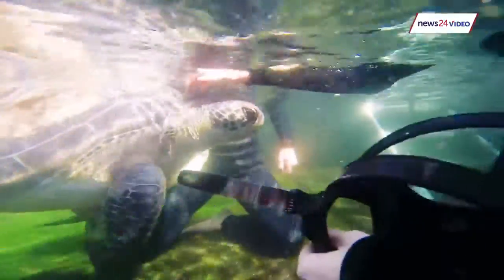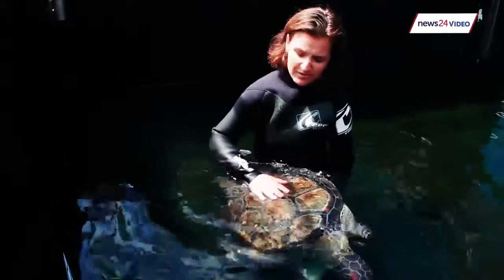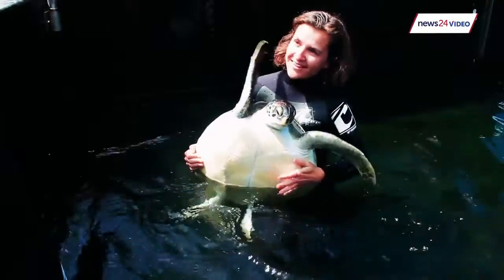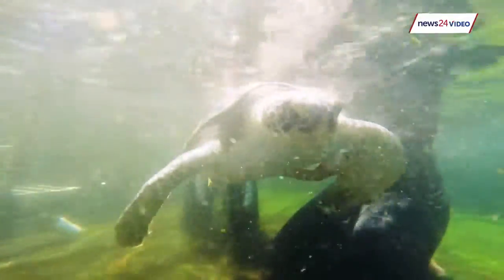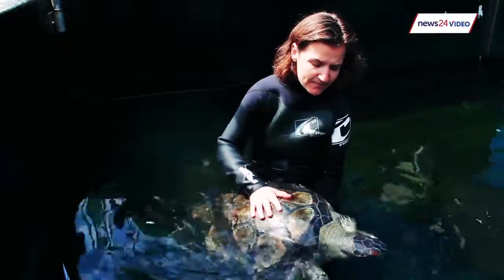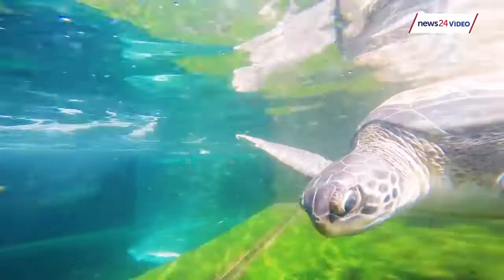This is Bob, our green turtle. Bob's got an amazing story — he was found practically dead, washed up on the rocks. He had a fractured plastron, which is this part of the shell. When we started tube feeding him and got his digestive system working again, he actually left us a couple of balloons in his tank, plastic packets — all plastic pollution that was stuck in his digestive tract. With tremendous care and effort from our veterinary team, our animal health team, and our turtle rehab team, we managed to put Bob back together again.